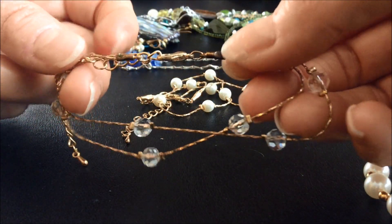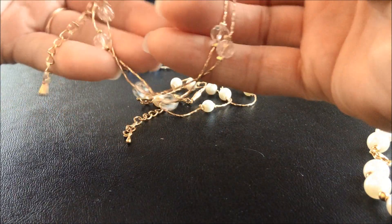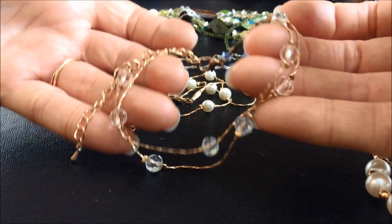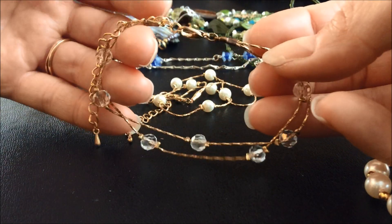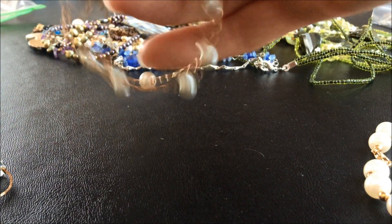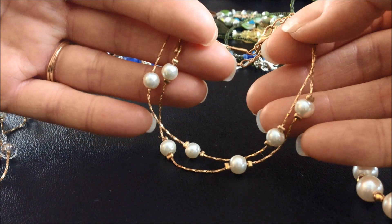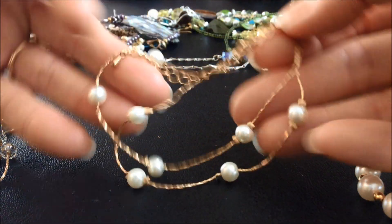Yeah, so there's the clasp - looks like it's adjustable for length by a little bit. Cute little bracelet. But this is another bracelet. I guess you could wear these together if you wanted to. It's a little full pearl bracelet.